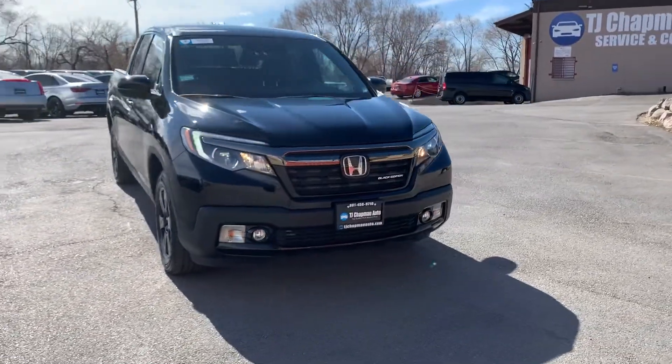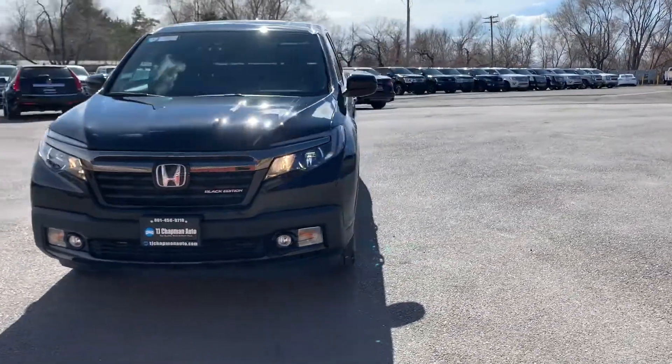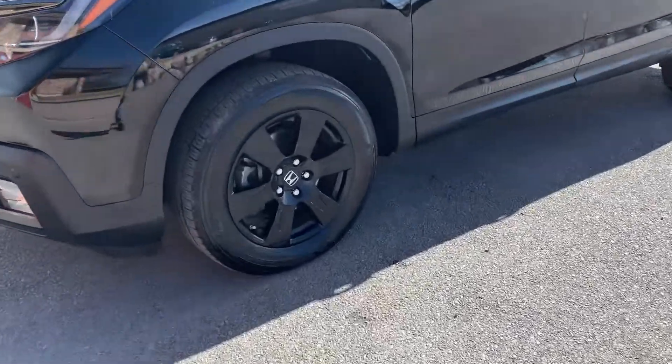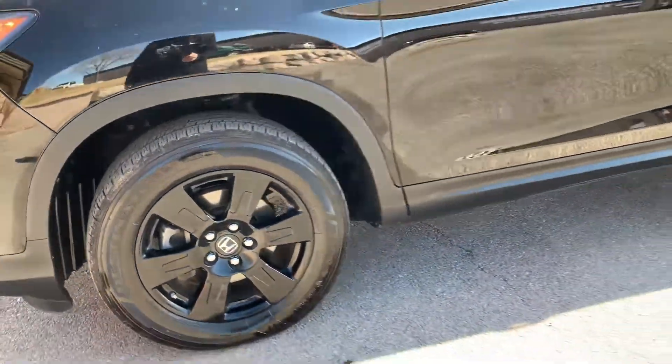These Ridgelines are very well thought out. They try to utilize every cubic inch in this vehicle. It has painted alloy wheels.